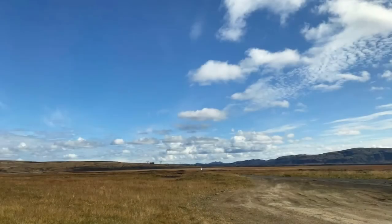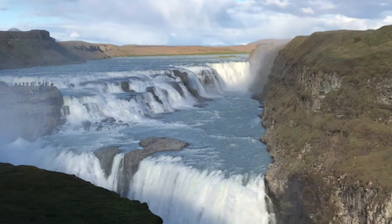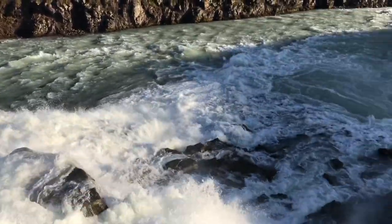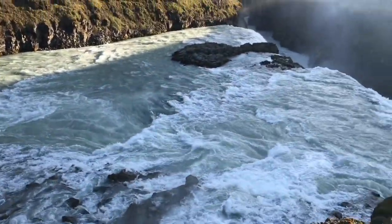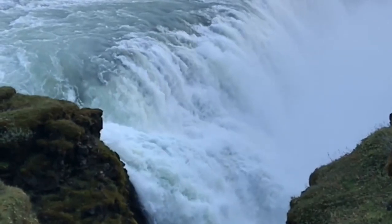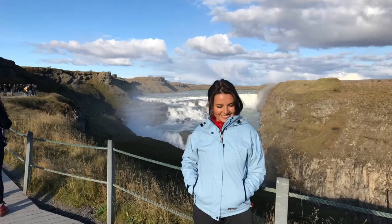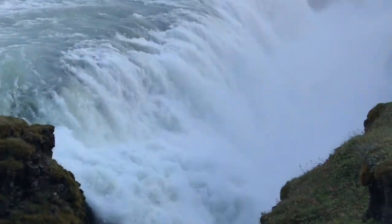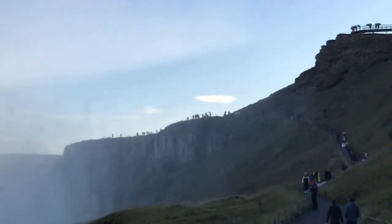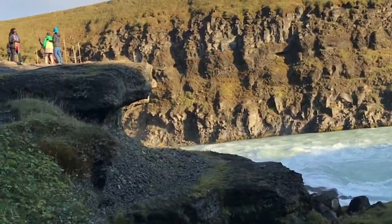After the geyser we proceeded to the waterfall — one of the most popular spots in Iceland, with plenty of tourists. This is Gullfoss Falls, located in the canyon of the Hvítá River at a height of 32 meters. Its name translates as 'Golden Falls' and it is probably the most iconic and beloved waterfall in Iceland. It has two stages.